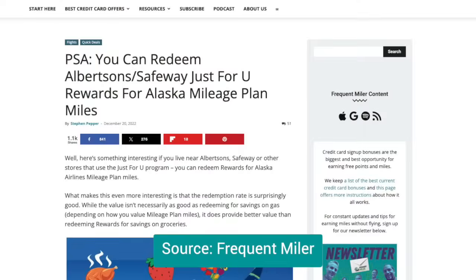Frequent Miler says this works with Albertsons as well as Safeway. So if you don't have a Safeway near you but you do have an Albertsons, this supposedly works there as well with the exact same process — the redemption rates are the same. That is a goldmine way to get Alaska miles for people who are like, I'm not going to fly that much, but I like these Alaska miles. And you don't have to have an Alaska credit card to do this — you can buy these gift cards at Safeway with any credit card you want and get Alaska miles.